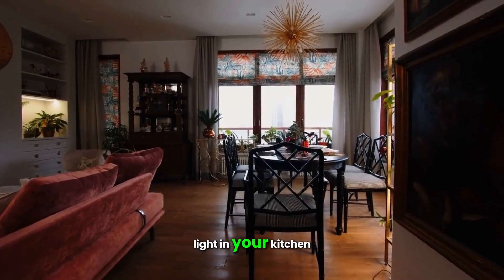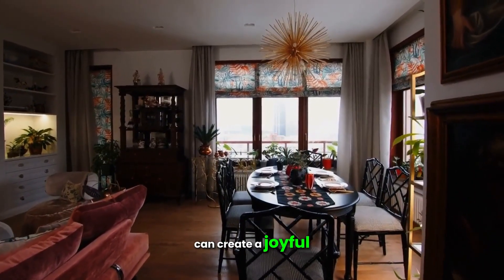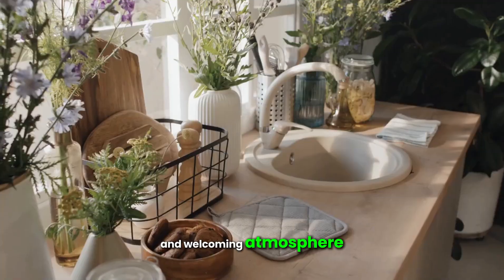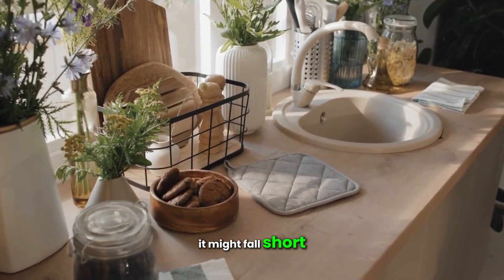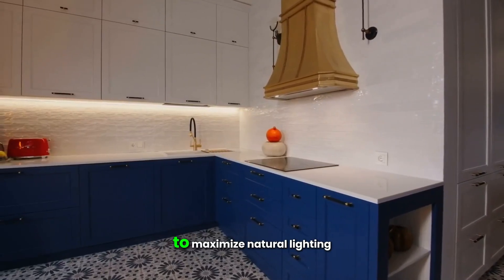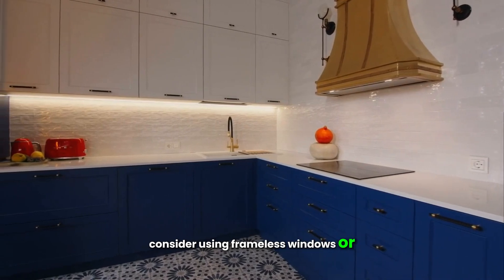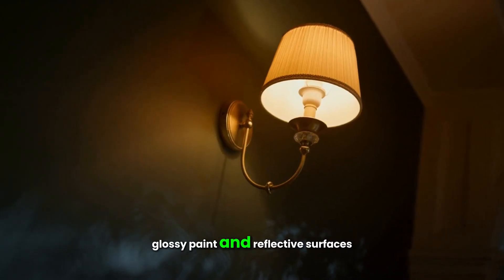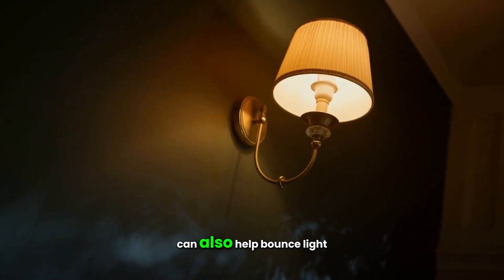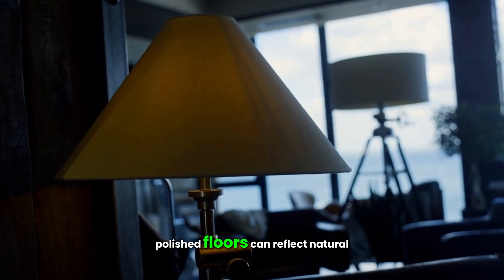Let's talk about using natural light in your kitchen. In the summer, natural light can create a joyful and welcoming atmosphere; however, in the fall and winter it might fall short. To maximize natural lighting, consider using frameless windows or skylights to let in more light. Glossy paint and reflective surfaces can also help bounce light around the room.